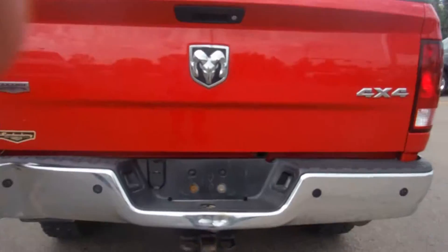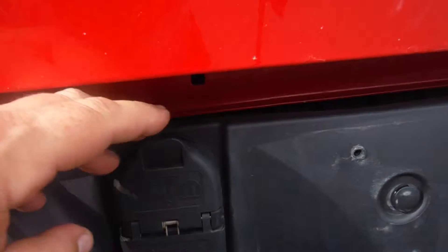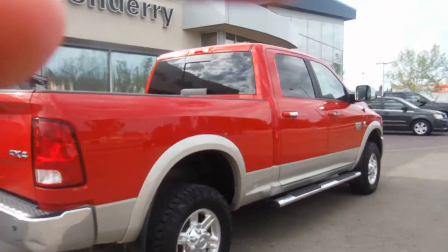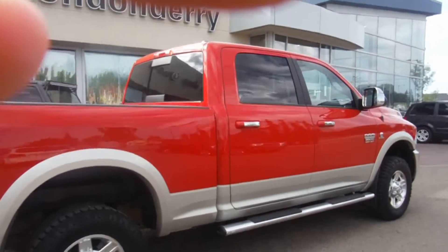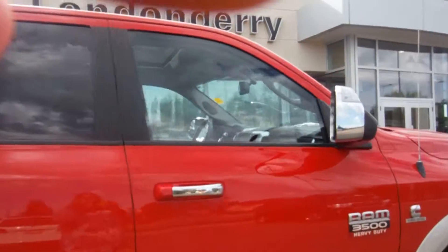And it also has a box liner and wood. It also has your trailer tow package with all your wiring hookups. It's a really nice looking truck. Looking forward to seeing you here on Friday, and I will talk to you soon.